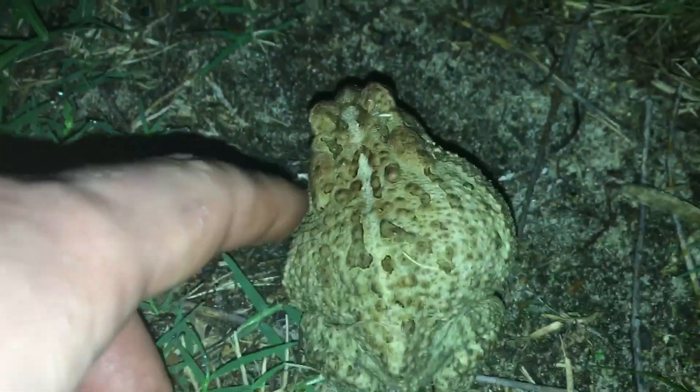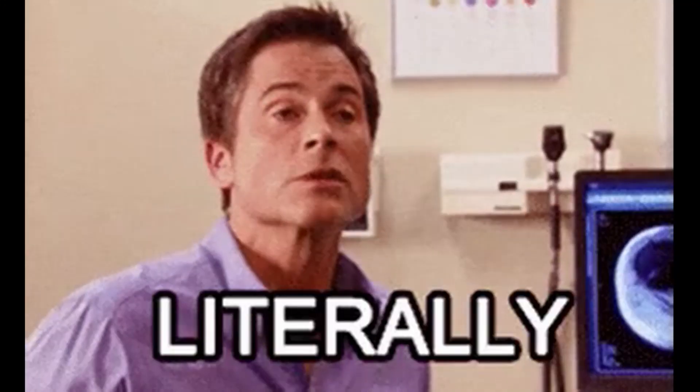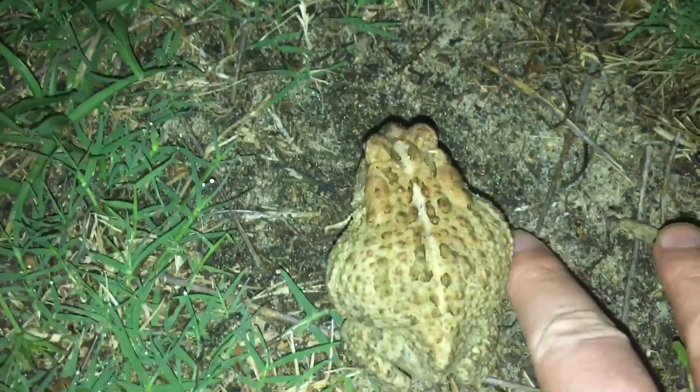During the night, especially after a nice rain, these toads will emerge and feed on literally anything they can catch with their sticky tongue and manage to swallow.